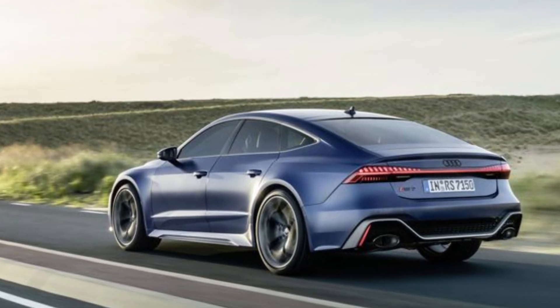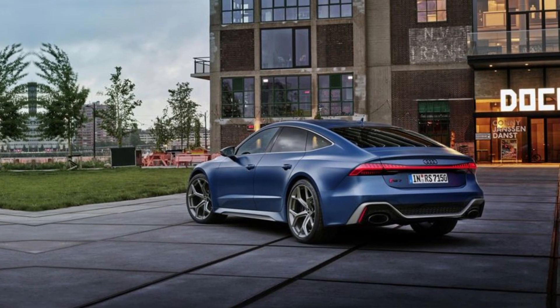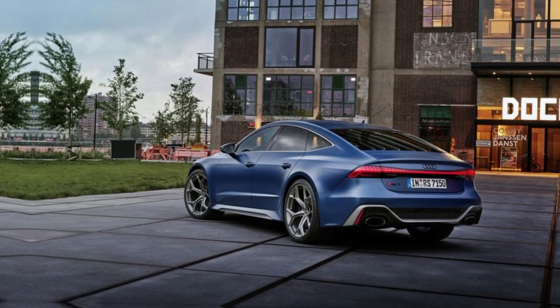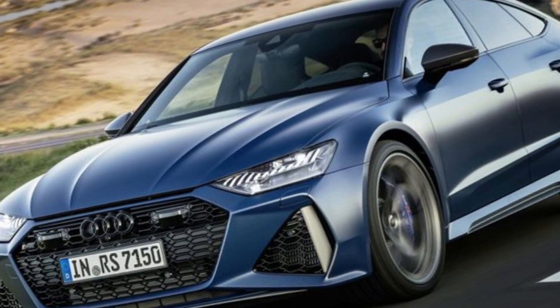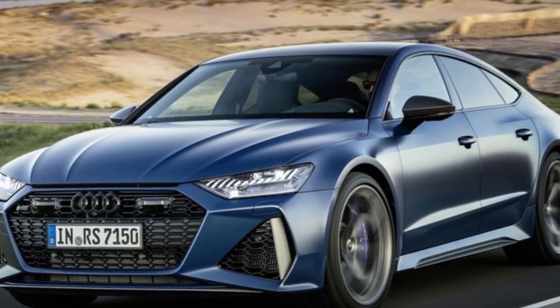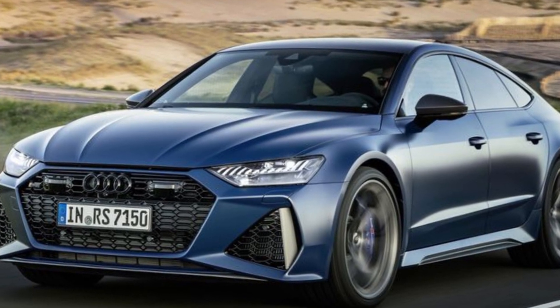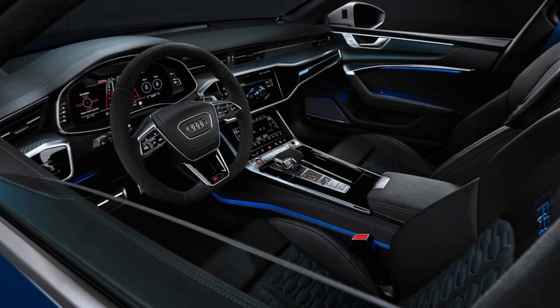But the RS7 isn't just about straight-line speed — it's also incredibly agile and responsive, thanks to its all-wheel drive system and dynamic suspension. You can carve corners with confidence, feeling the car react to your every input with precision.